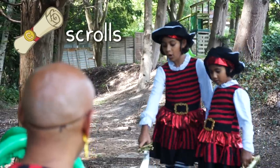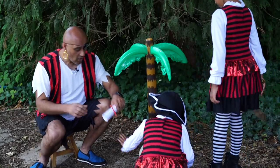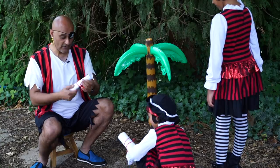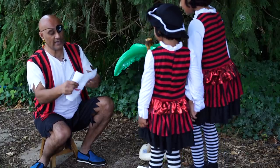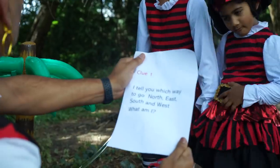Look, some scrolls! Do you think they could help us? Yes, okay, let's have a look. Let's look at number one first and see what's there. This looks very exciting. Shiver me timbers! I tell you, this is a clue, my little munchkins.